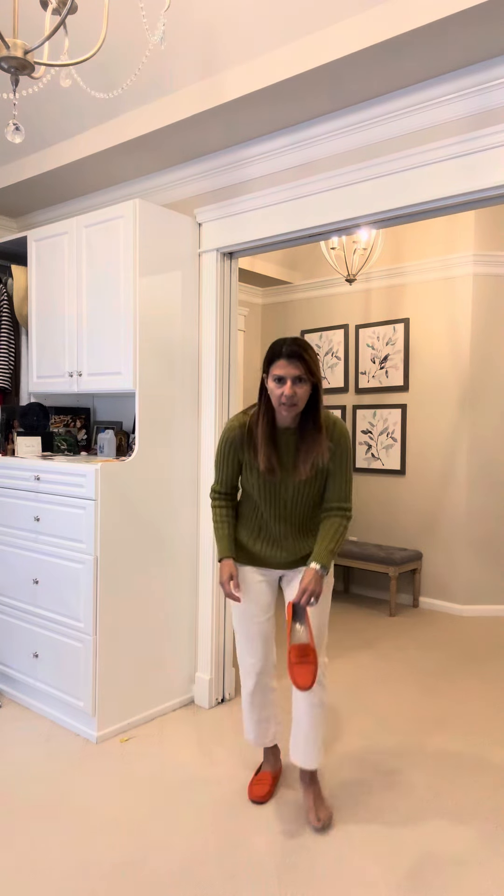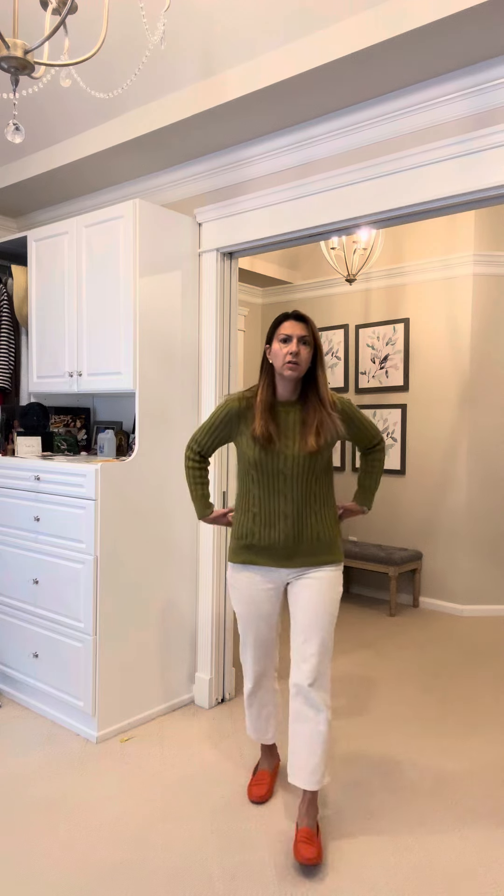How gorgeous is this? This says fall. You can wear greens and oranges and white — all those colors kind of mix in together and they look really cool. This is a simple look that you can do too.